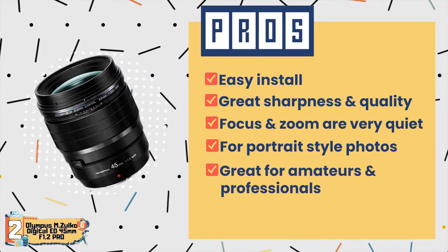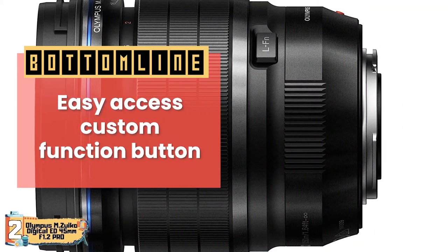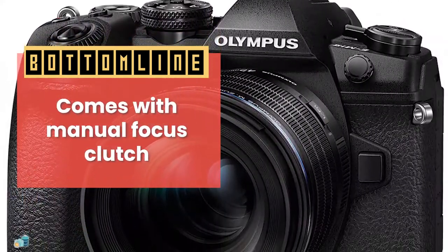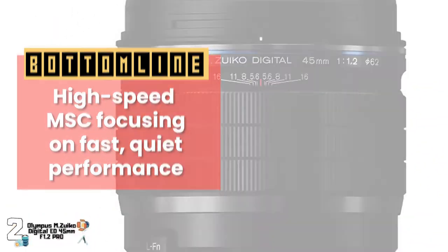It is great for amateurs and professionals alike. Bottom line: it has an easy-access custom function button, it comes with a manual focus clutch, and it has high-speed MSC focusing for fast, quiet performance.